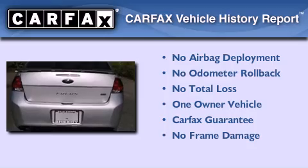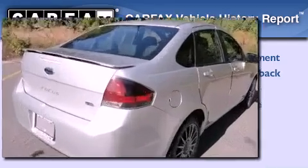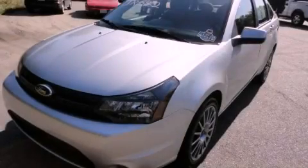This Ford has had only one owner, and it qualifies for the Carfax buy-back guarantee. Stop by today and test-drive this automobile for yourself.